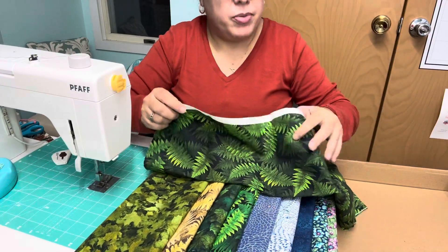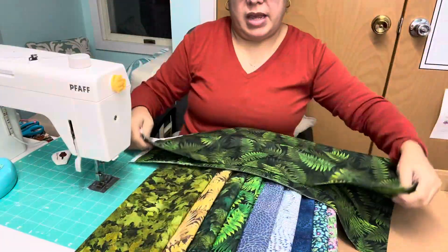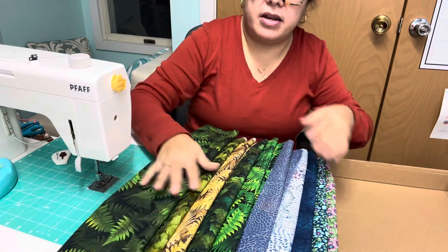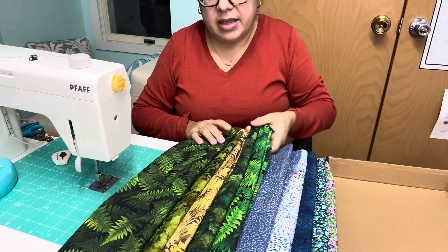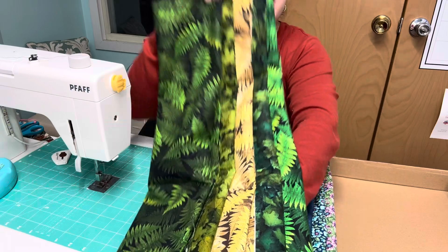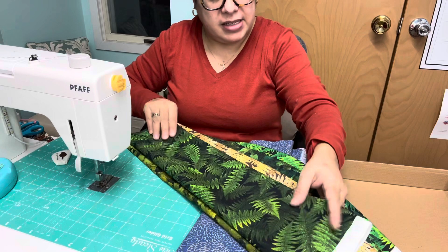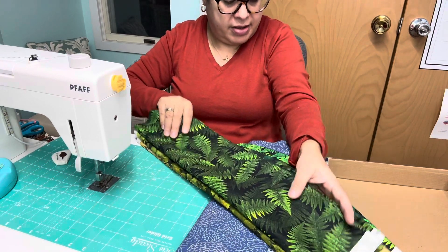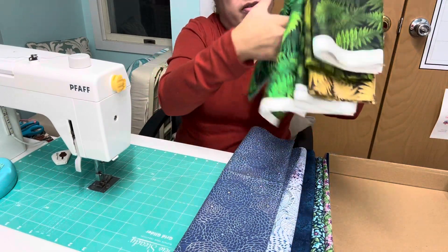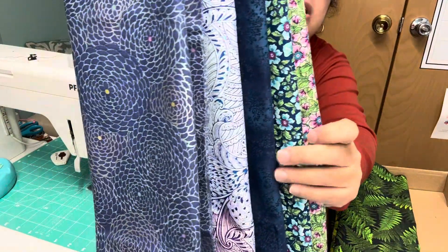I'm pretty sure I have some animal prints somewhere, or I'll have to find some. I feel like if I found fabric with deer, bears, or moose, this would make a lovely masculine quilt. And I love this - look at this grouping together, it's just gorgeous.